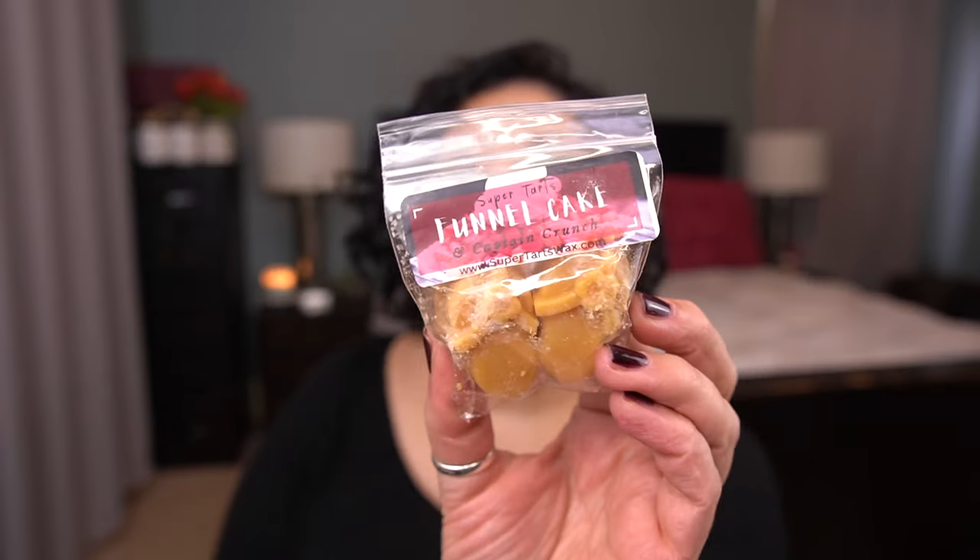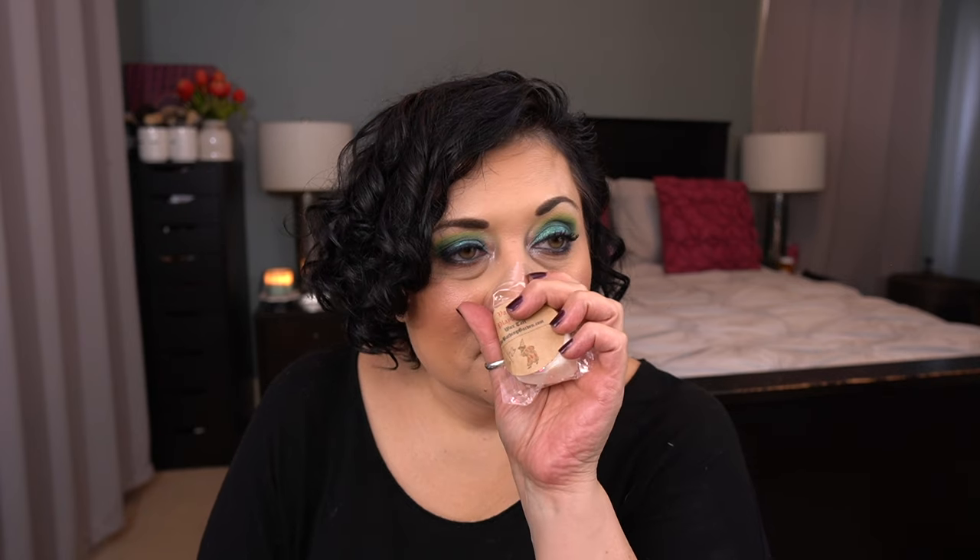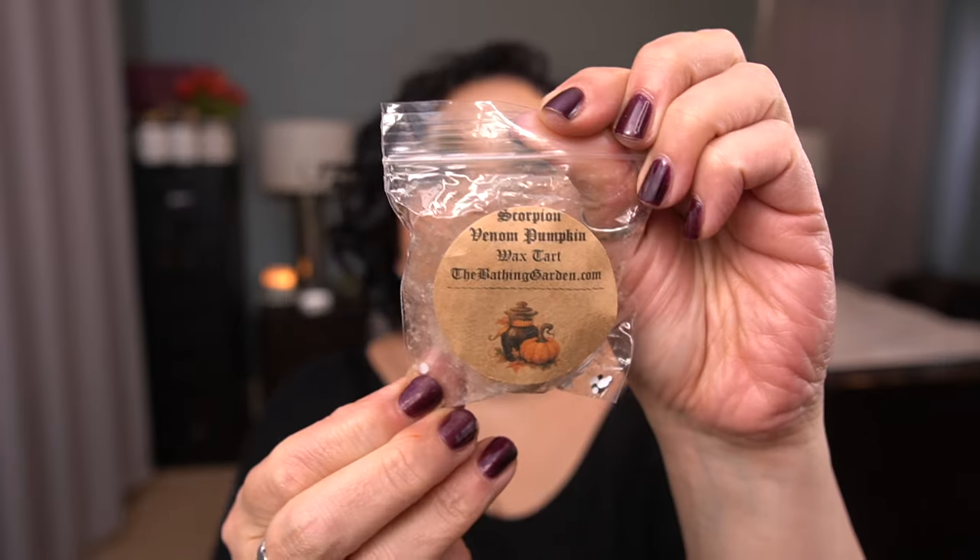Next I have Super Tarts Funnel Cake and Captain Crunch. That smells nice — I'll take that one. By The Bathing Garden, Vanilla Play-Doh. I smell the vanilla, I'm going to set it aside — I think I may like to melt that. Next from L3, Harvest Sugar Cakes Orange. That has too much of a fall vibe for me. Beachside Juice Bar by The Bathing Garden — I think I've smelled this before. That's really nice, I'll try that. Then Scorpion Venom Pumpkin, which is one I put in, so I'll take that one back.